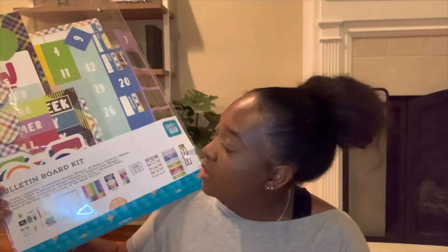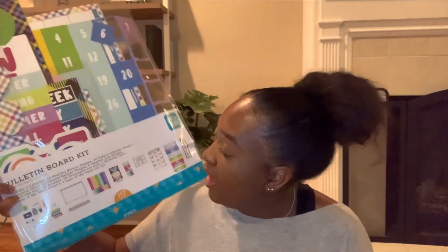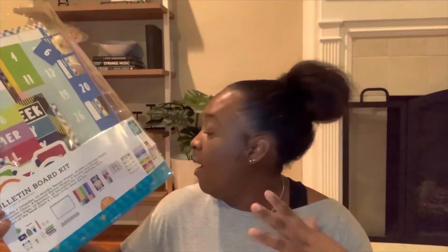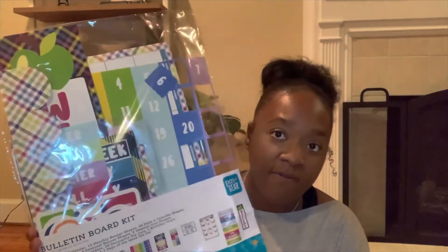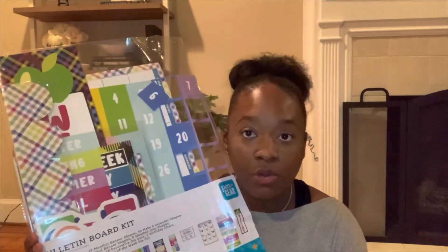This is a bulletin board kit and it comes with a whole bunch of stuff — it has a calendar, days of the week, months of the year, seasons, a birthday chart, a welcome sign, numbers, weather items, and more. I think this will be really amazing to have for kids that are in preschool and kindergarten.